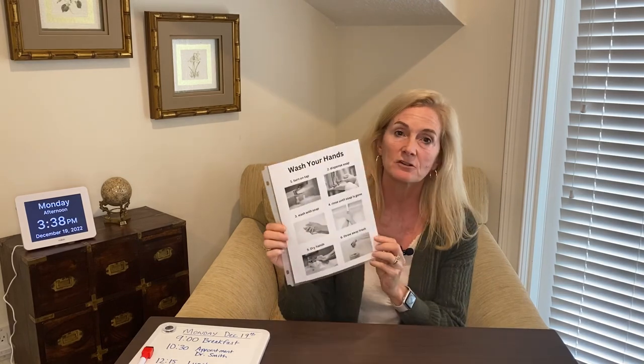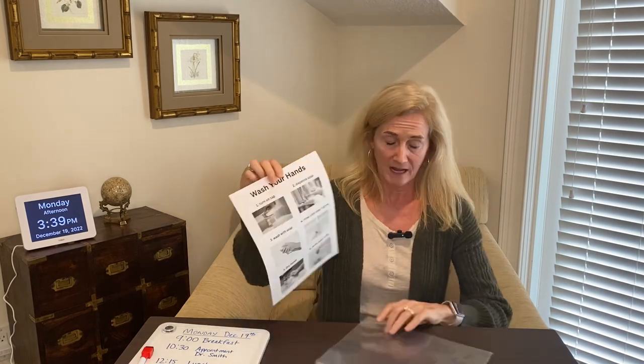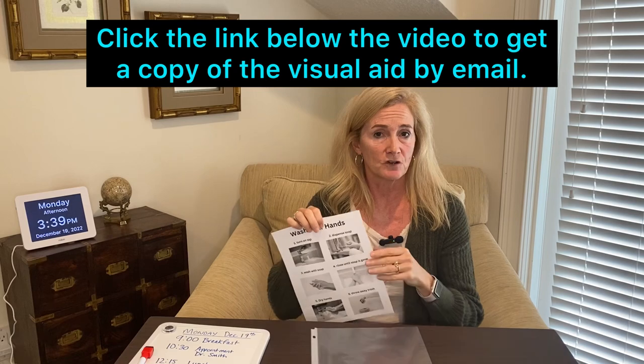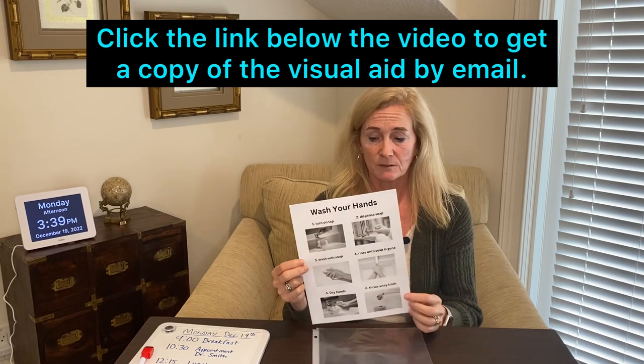It makes the task more independent for them because they don't have to rely on someone else to cue them or tell them to do it. This is kind of an inanimate object doing the reminding, versus a caregiver, which sometimes can create a little bit of contention or resentment. The last visual aid I'm going to go over today is called a visual sequence. I made this one up — I'm going to take it out because I know it's hard to see with the glare. I have it in a sheet protector, which is great to keep it dry. I also recommend laminating these if they're going to be in the bathroom or kitchen areas where they can get wet.